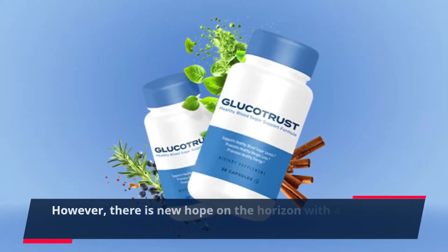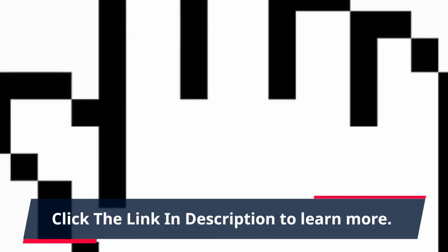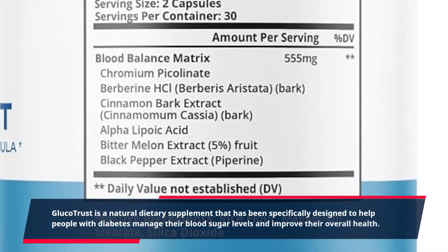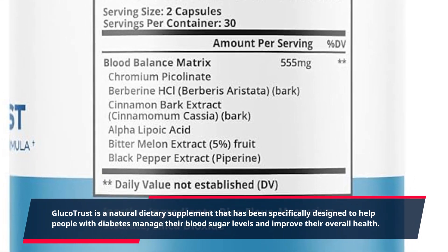However, there is new hope on the horizon with a revolutionary product called Glucotrust. Click the link in description to learn more. Glucotrust is a natural dietary supplement that has been specifically designed to help people with diabetes manage their blood sugar levels and improve their overall health.